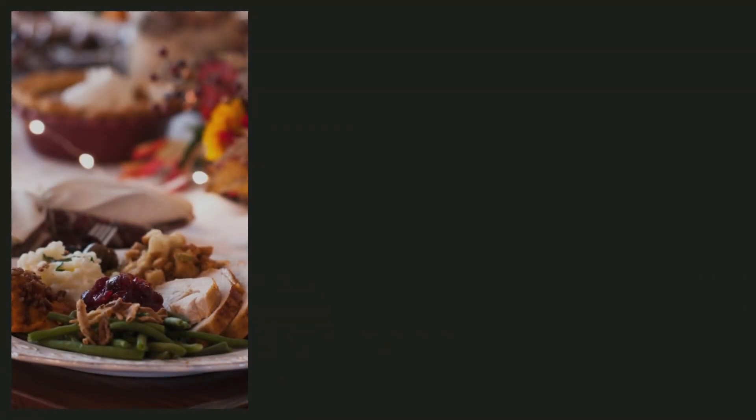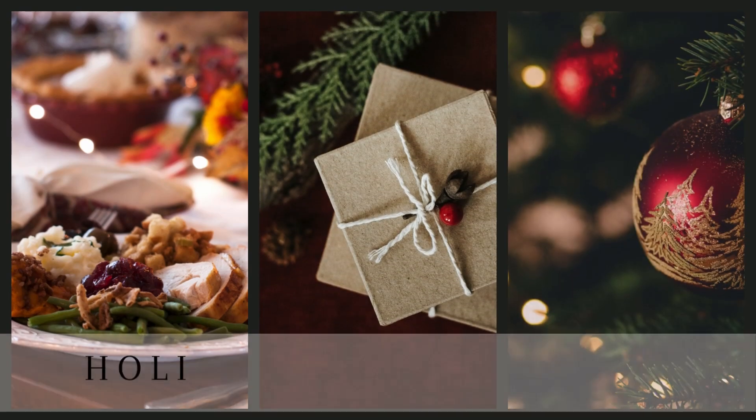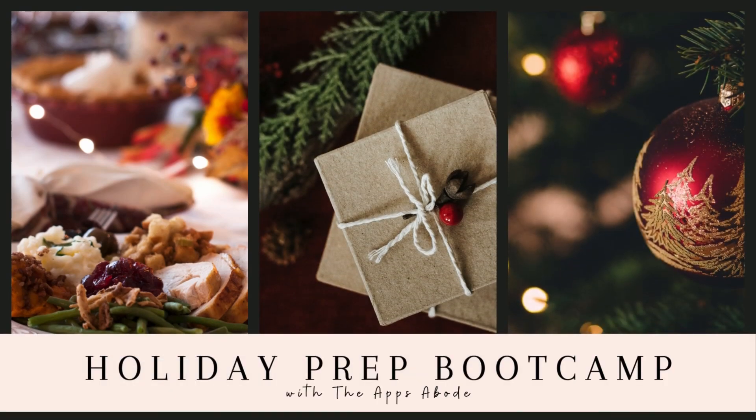Welcome to day two of our holiday prep boot camp. My name is Shawna if we haven't met yet. Do I have a horror story for you to kick off today's challenge. Many years ago, we were getting ready for the holiday gift giving season. Got all my shopping done, got all the wrapping done, everything was good to go, and handing out gifts was going great.